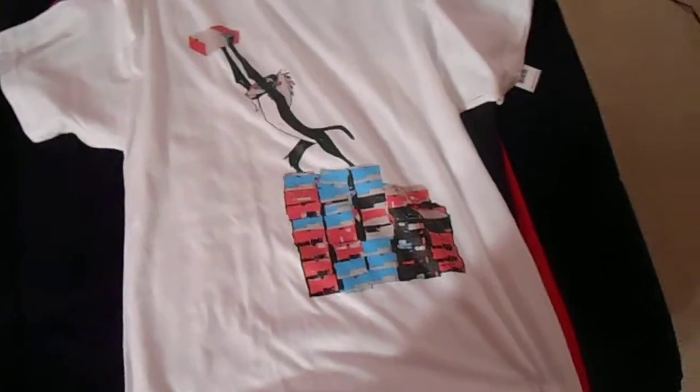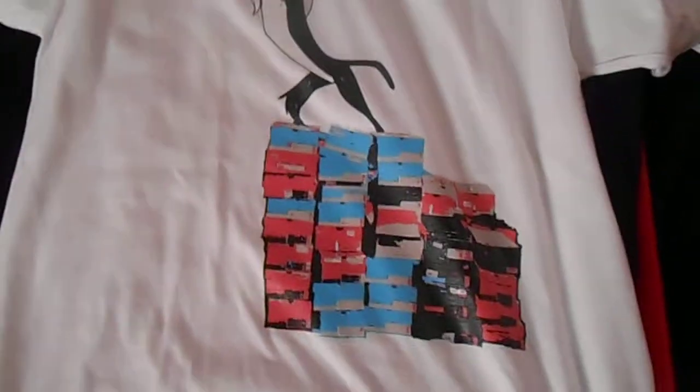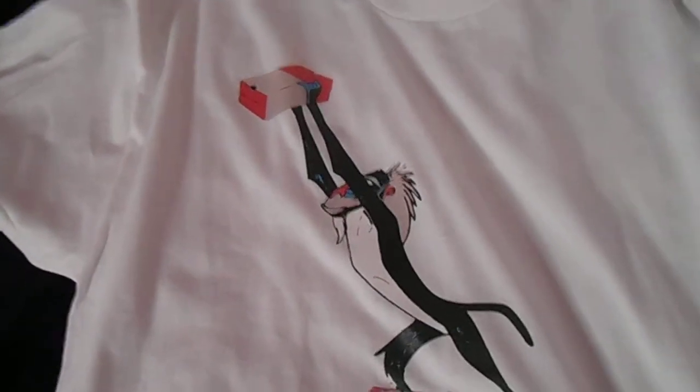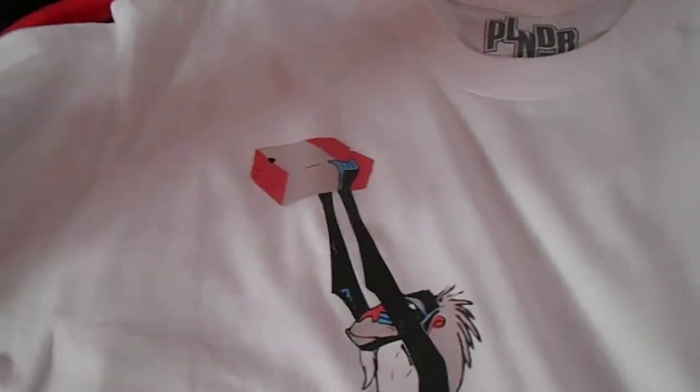I got three t-shirts, all three came from Plunder. I thought this first t-shirt was really dope — basically you got a whole bunch of sneaker boxes and then you got Rafiki from the Lion King standing on top of them. You know when he holds Simba up? He's in that stance but he's holding a sneaker box. I thought it was pretty cool and unique, and it was on Plunder for like $15 so it was totally worth it.